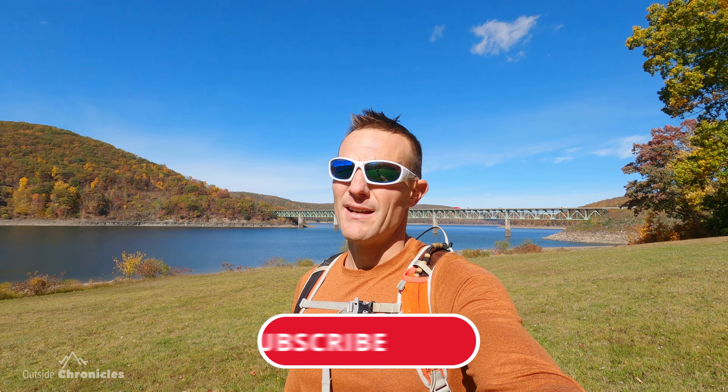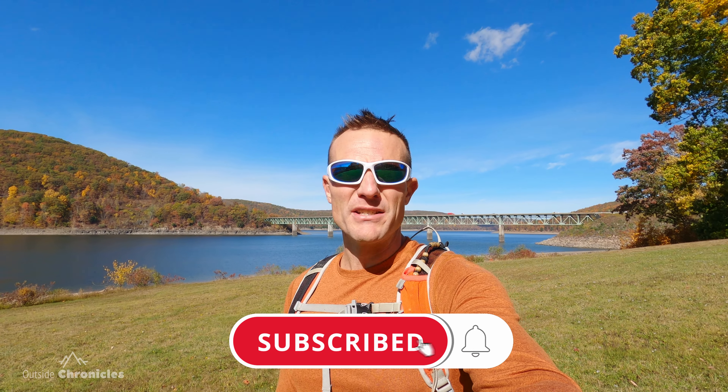I can't believe I've never been here before. I haven't done a lot of exploring in the Allegheny National Forest but I'm definitely going to be back here for more. I hope you liked this video — if you did, click that like button. If you want to see other outdoor adventures, gear reviews, and how-to's, I'd really appreciate if you subscribe to my channel. That's it for now — I'll see you guys outside.